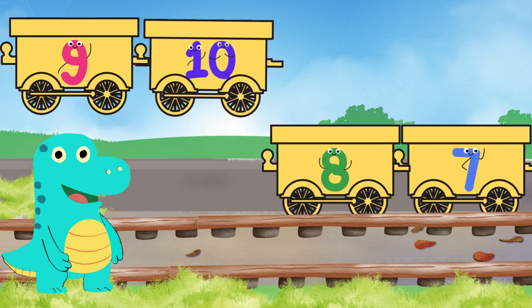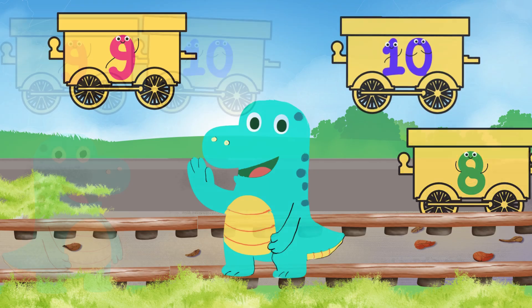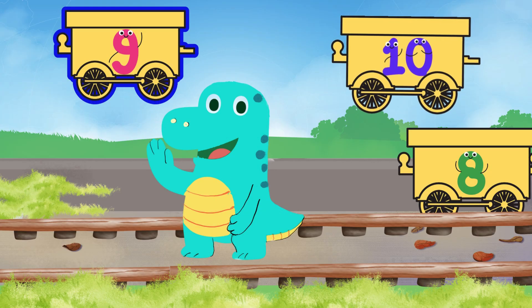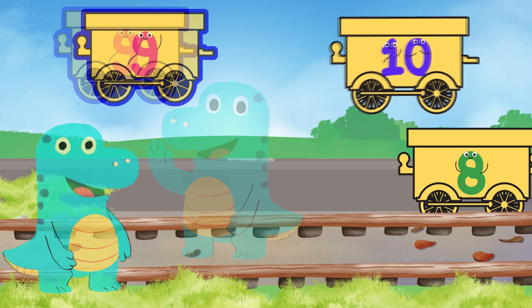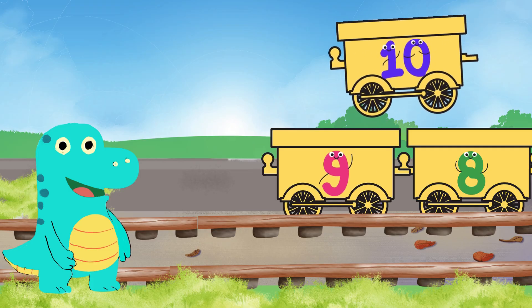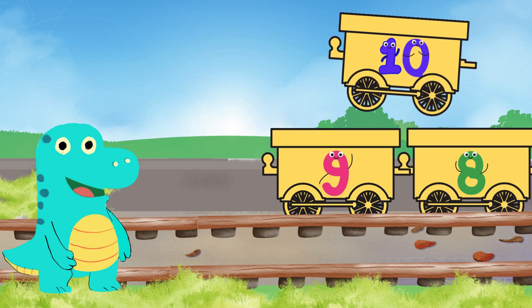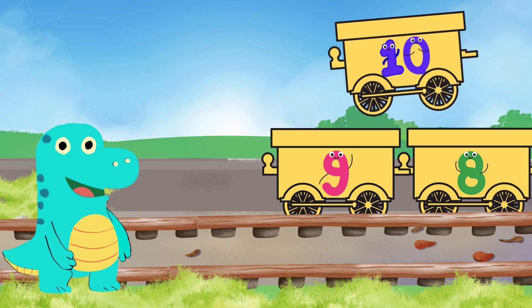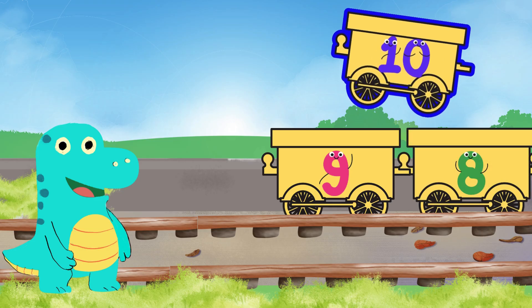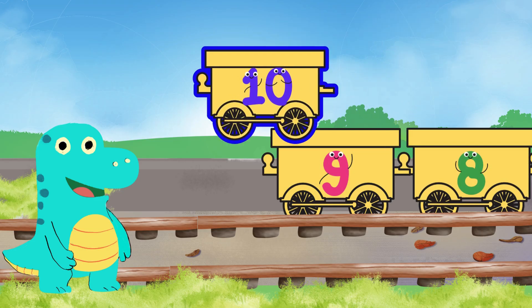Time to look for the carriage with number nine. Let's look closely and point to the correct number. Yay, I found the number nine carriage right here! Yes, that's number nine, and it goes on to the track. Now, which number carriage is left behind? Let's all say it together — number ten! Will this complete our train? Yes, of course!